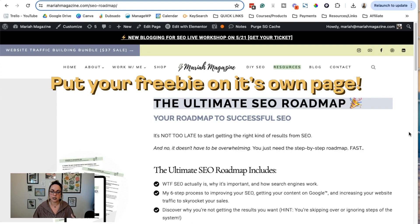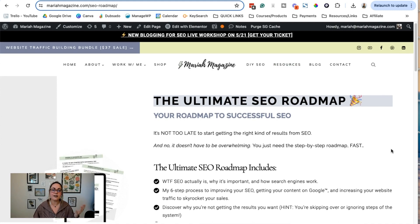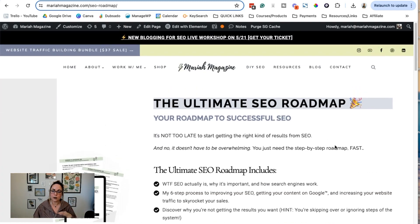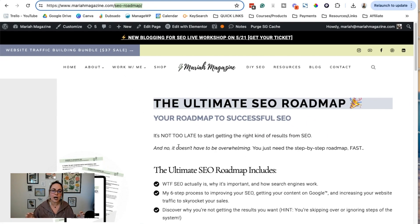Here's an example of how that looks on my website. This is one of my freebies — the SEO roadmap — and I've given it its own landing page. The real value here is that when your freebie has its own page, it has its own URL. And when it has its own URL, you're able to target very specific SEO keywords for that page. Now your freebie landing page can show up in Google search results.